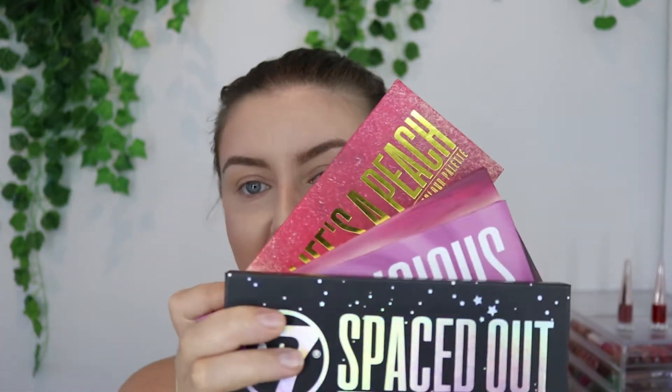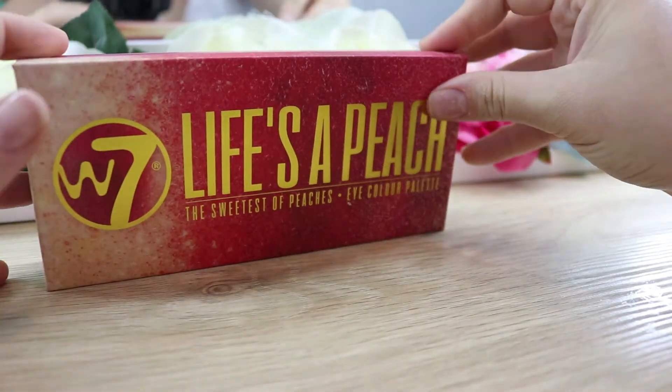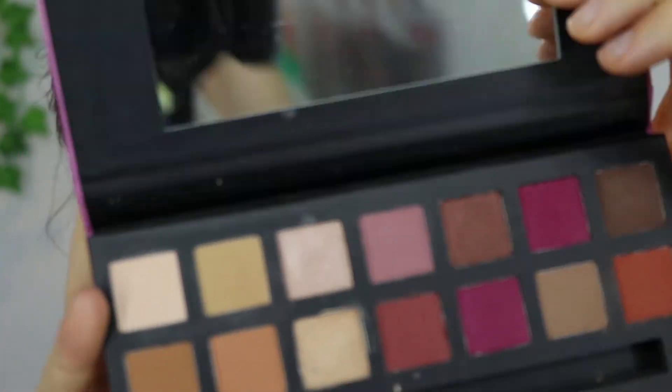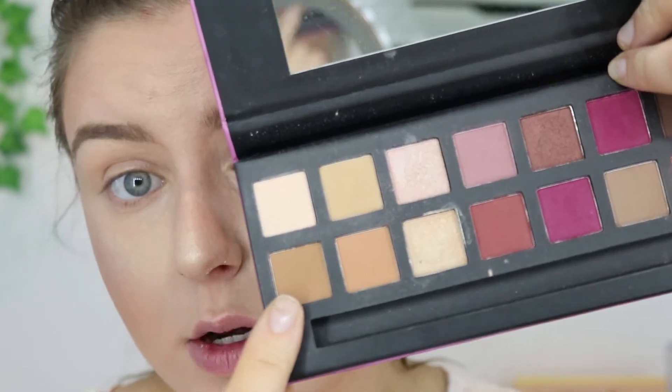Moving on to eyeshadow, I actually have four palettes — these are the W7 eyeshadow palettes. They have quite a few options but they're really, really good for the price. They're $10. I'm going to zoom in and we'll see what I feel like putting on my eyes. We're going to start off with the Delicious Eye Palette. The shades on this particular one don't have names, but the others do. I'm going to take one shade and blow out my crease with it.